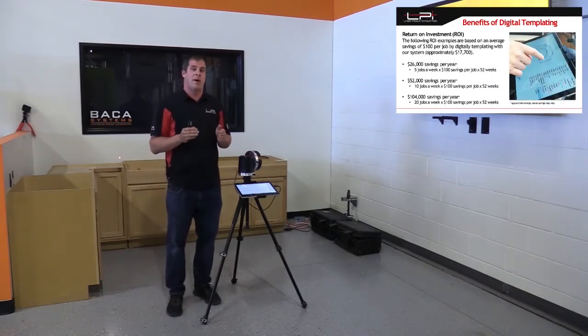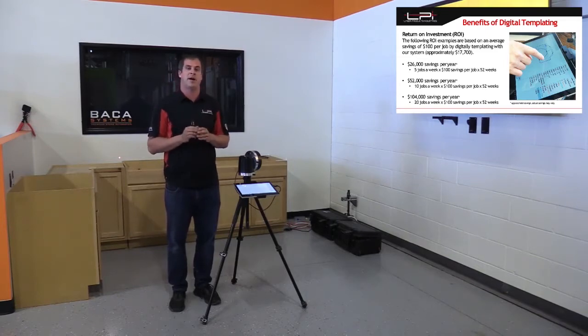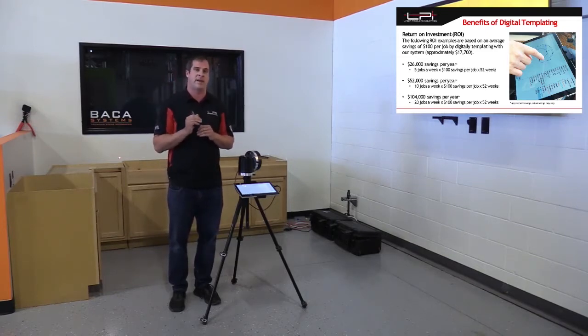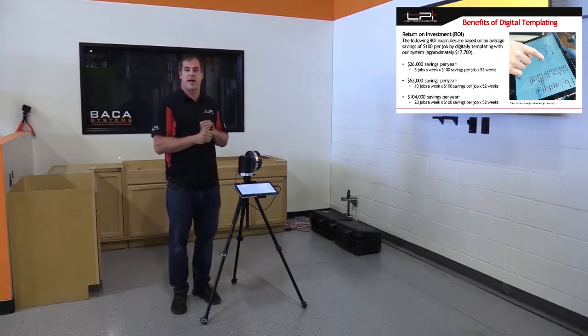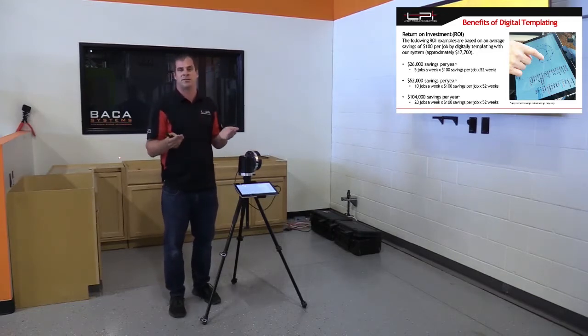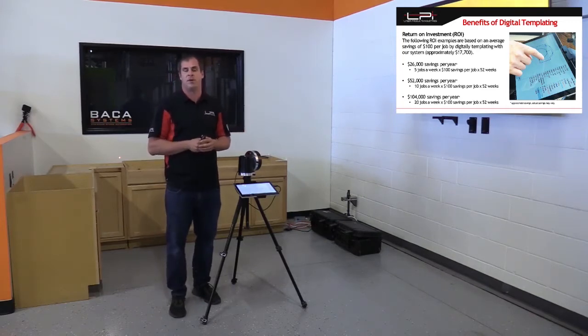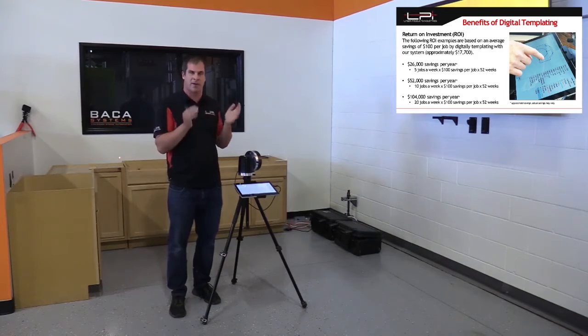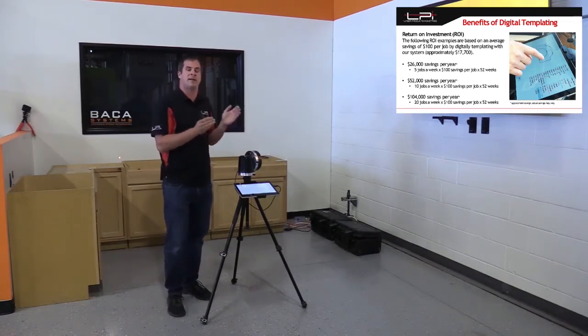Here's a quick ROI. If you're doing five or more kitchens a week — I'll repeat that, five or more kitchens a week — digital templating can make your money back in one year. For example, if you're doing 10 kitchens a week and saving $100 per kitchen, that's $1,000 a week, or $52,000 a year. Even using $50 in savings, that's $26,000 a year — you still save money this year. Return on investment is a big factor, and digital templating delivers that in at least one year.